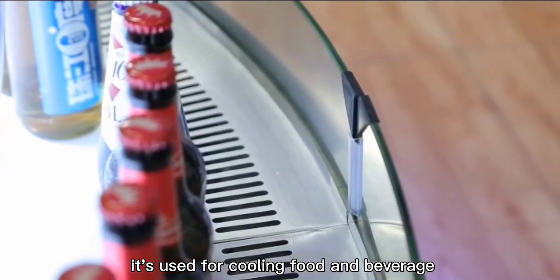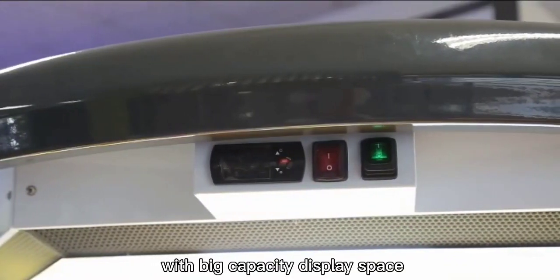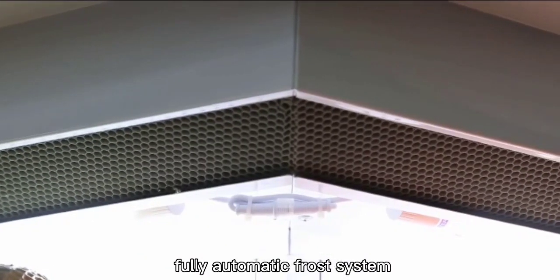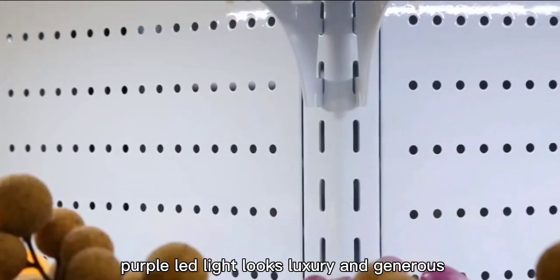It's used for cooling food and beverages, such as beer, fruit, vegetable, etc. With big capacity display space, microcomputer temperature control, fully automatic frost system, the circular design and high quality energy saving purple LED light looks luxury and generous.